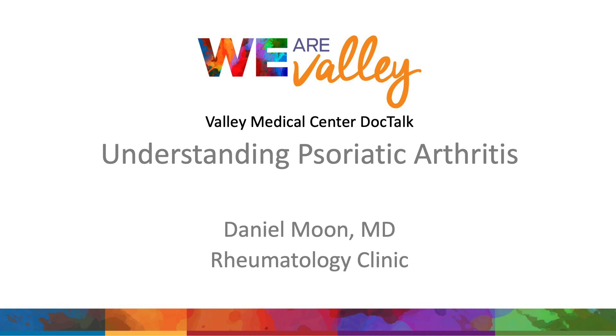Welcome, everyone. Today with our DocTalk, we're going to learn about psoriatic arthritis. And with me, I have Dr. Moon, and I'll ask him to introduce himself. My name is Daniel Moon. I'm a rheumatologist at Bailey Medical Center.